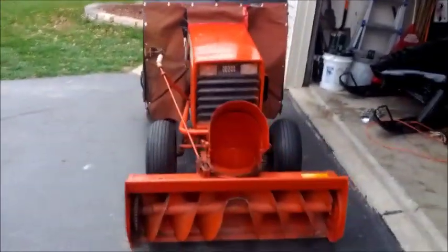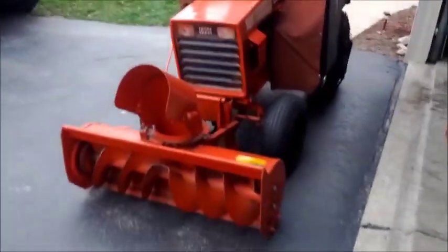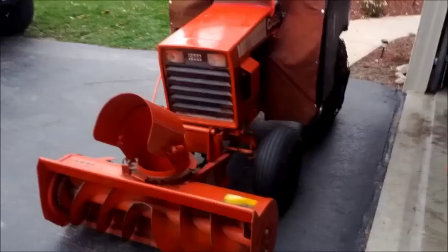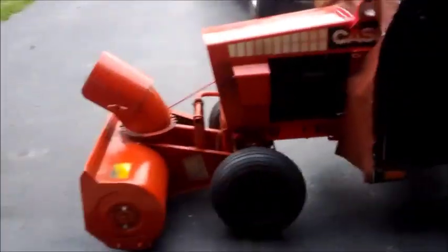The first guy was pretty annoyed that I wouldn't let him see it before the other guy, but I said whoever showed up first with the cash. I'm hoping I can get two sales out of this - maybe sell the Case to the first guy and the Cub Cadet to the next guy, because the next guy owns a lot of companies and has a lot of money.